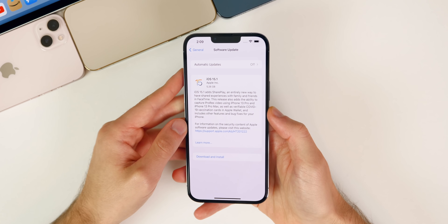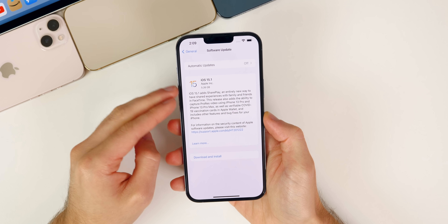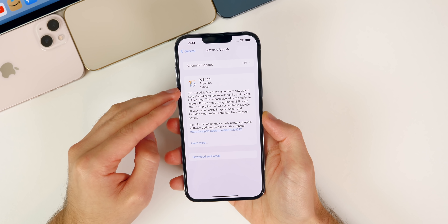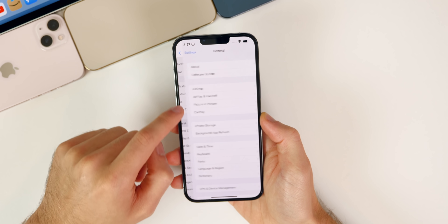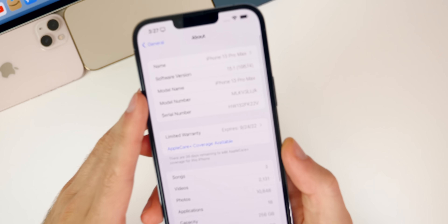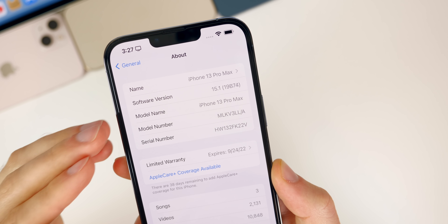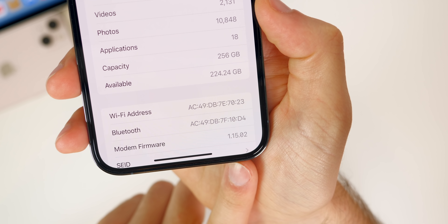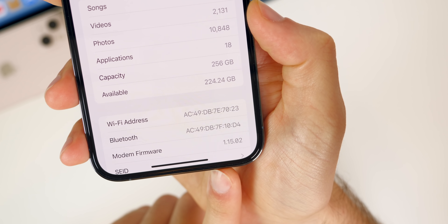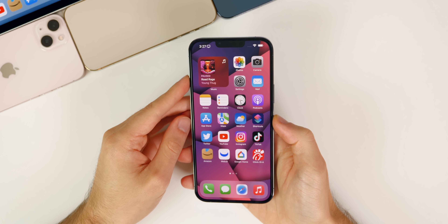Starting off with the size of this update, it came in at 5.26 gigabytes on my iPhone 13 Pro Max. The size will be very large when going from a beta to a final release or RC build. The build number is 19B74, which will likely be the build number of the final release as well. The modem firmware is unchanged from beta 4, remaining at 1.15.02, so connectivity issues may still persist after updating.